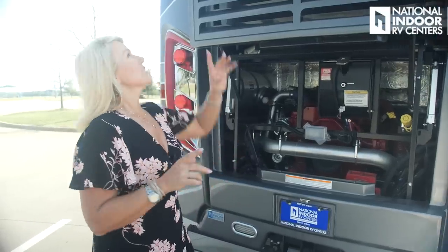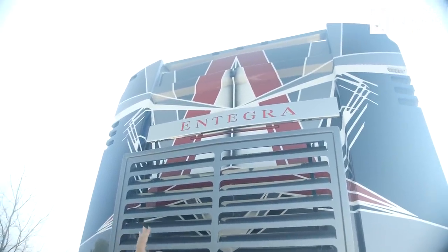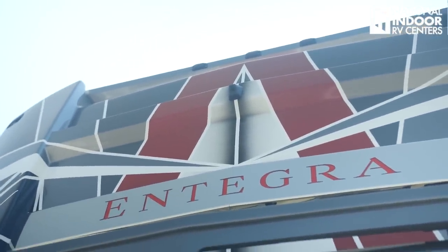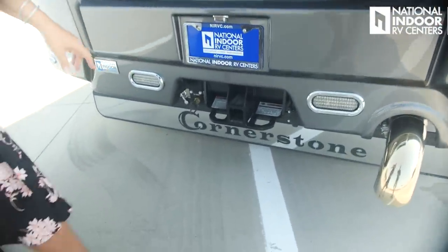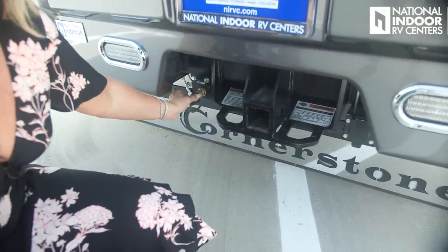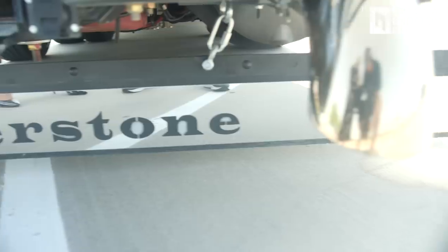From the top of the Cornerstone's rear cap you've got marker lights, then the third camera contributing to the bird's eye view, and the backlit Integra badge in red — it looks awesome at night. Coming down we have the hitch, a seven-way light connector for the tow vehicle, and an airline for the tow vehicle's brakes, plus the beautiful Cornerstone mud flap.